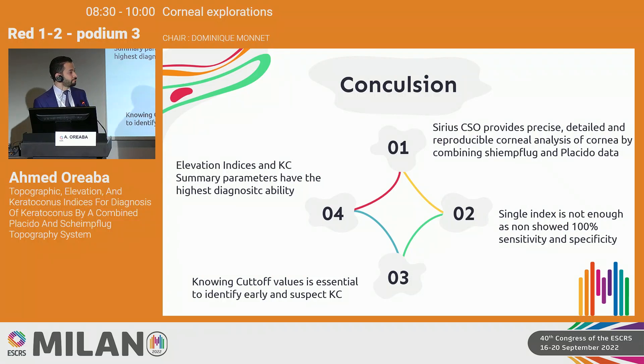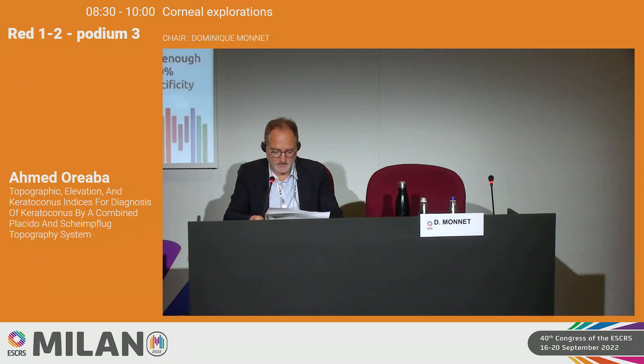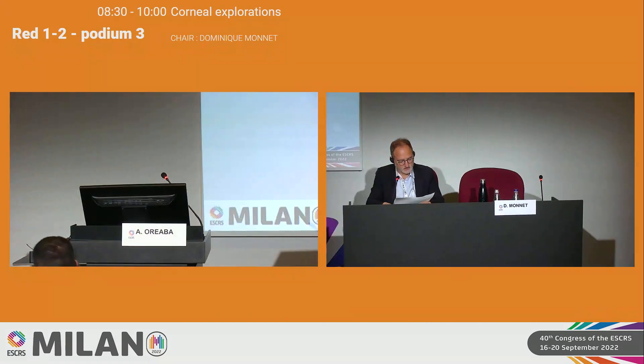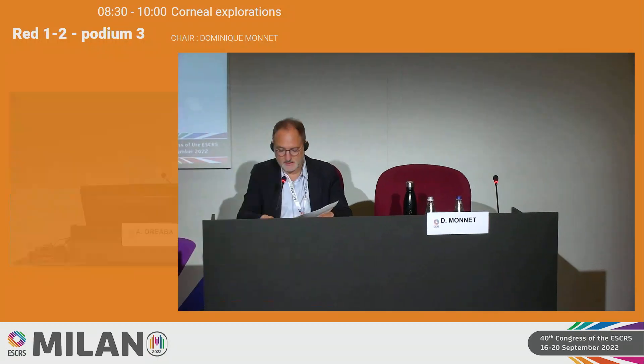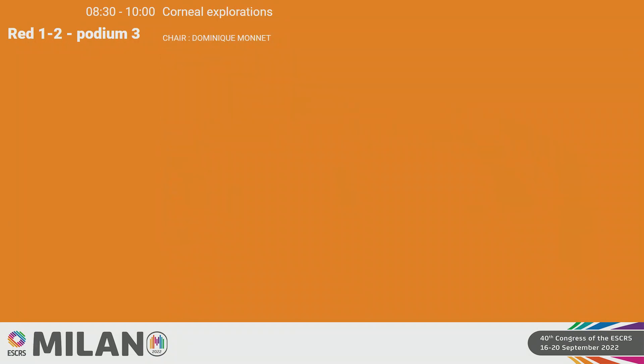Thank you very much. Thank you for this very interesting presentation. I'm now going to call Dr. Livini from Israel, who will be talking about tomographic pseudo-ectasia. Good morning, my name is Dr. Livini from Israel.